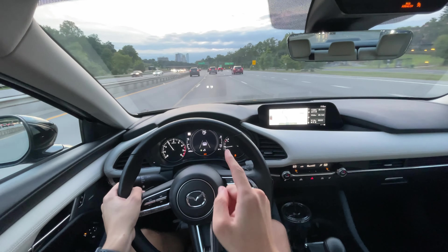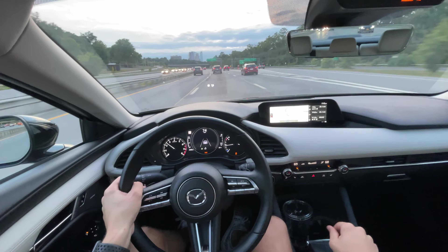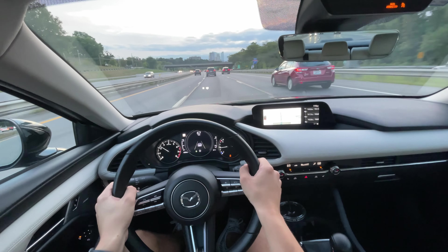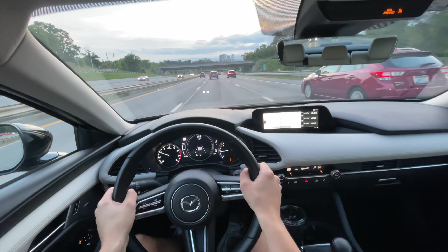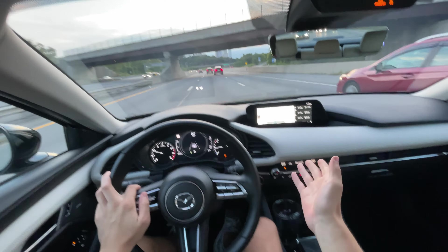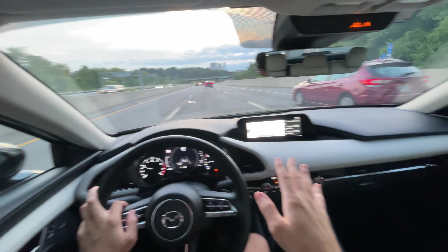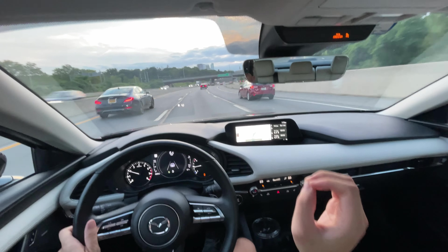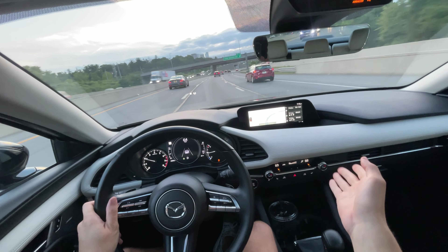The upshifts are pretty quick actually — you'd be surprised how fast they are especially in sport mode. In regular mode they are not as quick, which is interesting, but in regular mode it's much more comfortable of course. Now we're on the highway so you can get a feel for the sound in here — it's honestly pretty quiet.